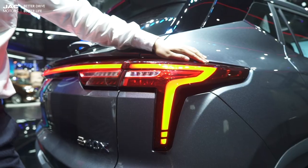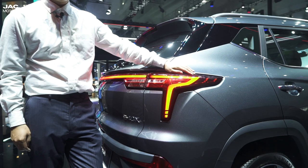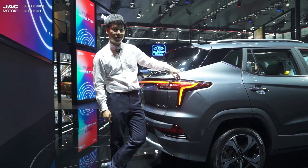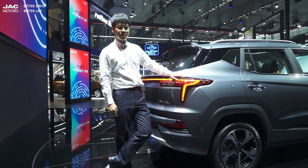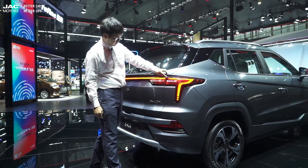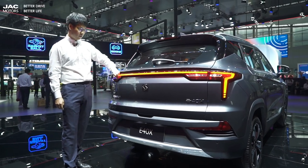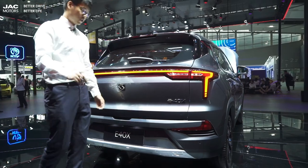I never expected the tailgate lamp could be as beautiful as the headlights, but this car makes it happen. It looks like a reverse number 7 — or more like a boomerang. The lamps run through the whole tailgate. So beautiful. I'll give you three seconds to enjoy it. Three, two, one — you lose your chance!